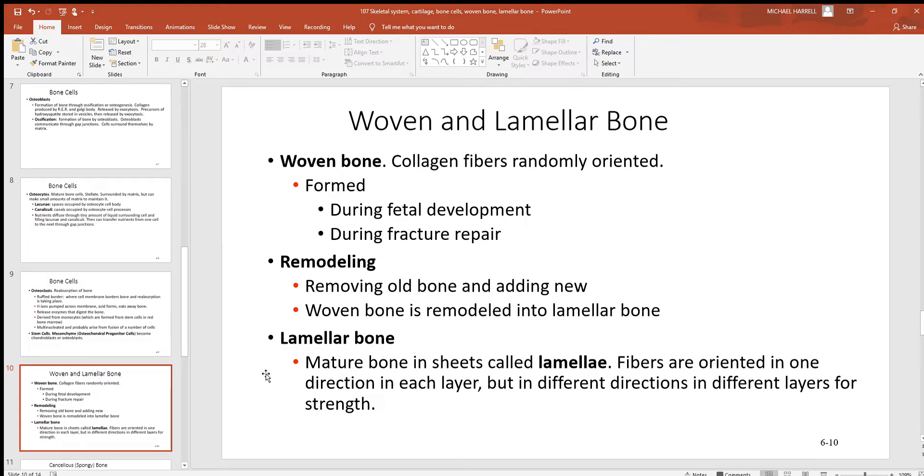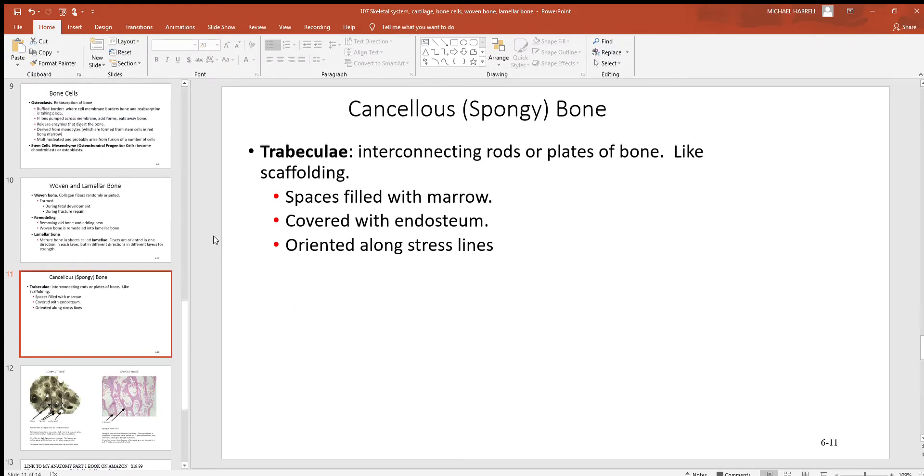When you look at mature lamellar bone, you'll see these sheets — it's very hard, strong, and dense material. With cancellous or spongy bone, you have very hard, strong, interconnecting pieces called trabeculae with lots of spaces in between them, though the trabeculae themselves are still very hard and strong. Wherever the bone experiences more stress — usually around the outside or specific regions depending on where weight is distributed — you'll see more trabeculae.